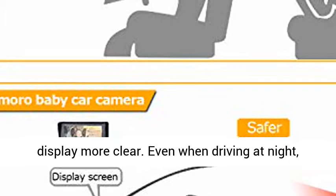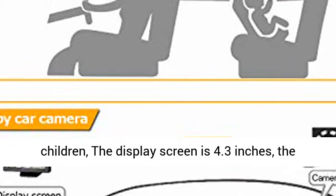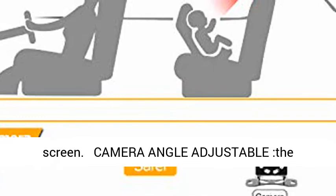Even when driving at night, you can clearly see the state of the rear seat children. The display screen is 4.3 inches — the viewing screen is larger than an ordinary display screen.